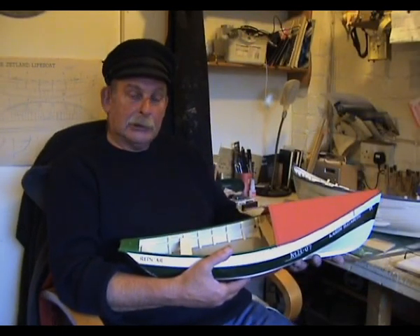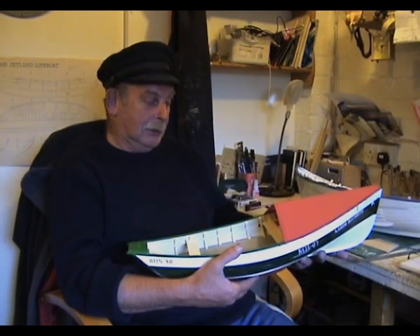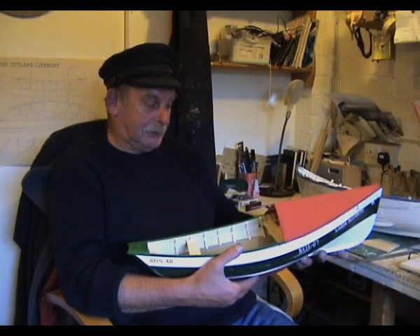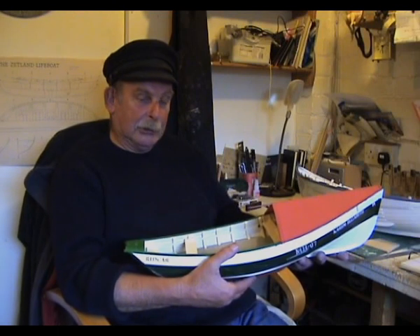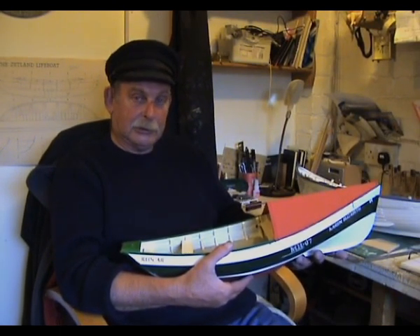Nowadays there aren't many cobbles left because it's not a paying game and cobbles don't live forever. But I'd like to see it continue on the model-making side of it, to keep the heritage going of the fishing tradition.